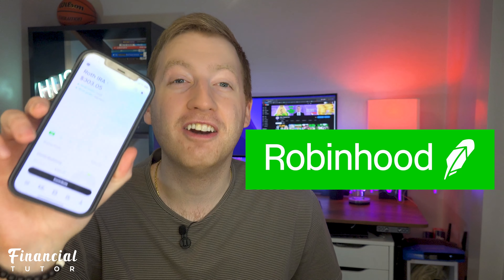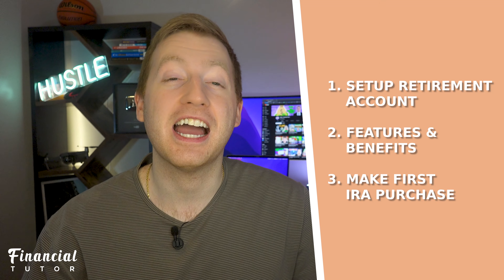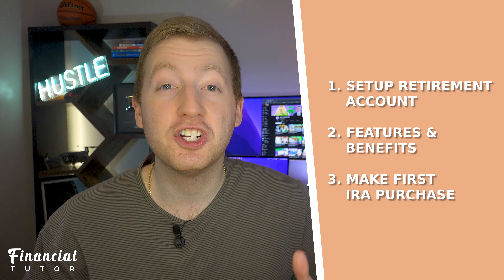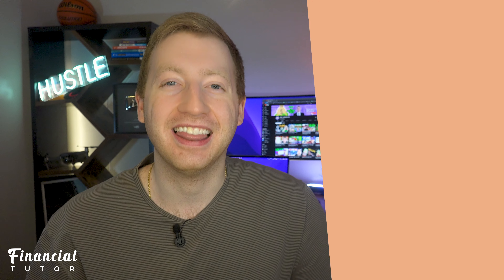I am finally off the wait list to open up my very own Robinhood retirement account. In this video, we're going to set up our Robinhood Roth IRA account, talk about the different features you should be aware of, and actually make our first purchase. So let's get started.